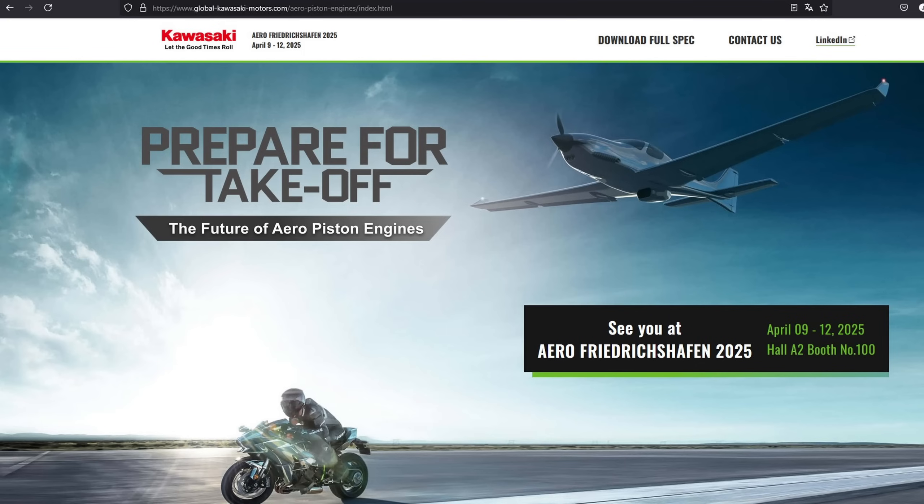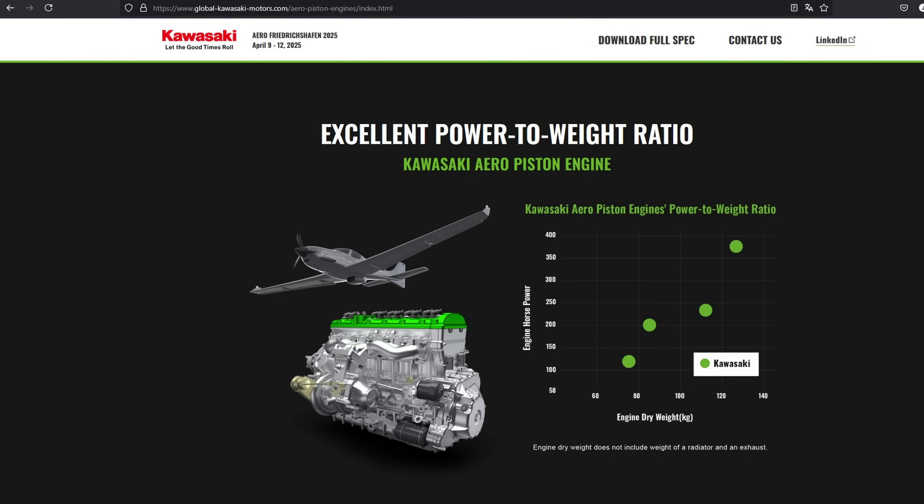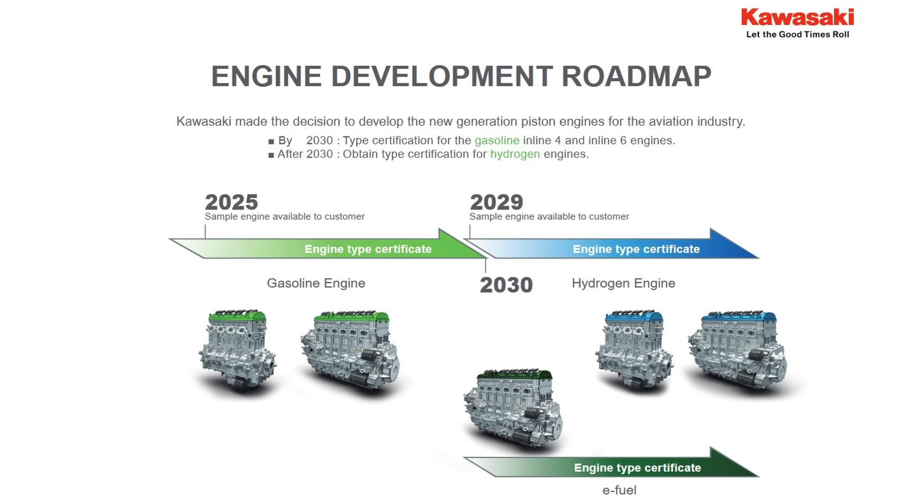Kawasaki has announced plans to enter the light aircraft piston engine market with a couple of new engine designs along with what I'd call a very ambitious development roadmap. Before I share some engine details and my thoughts on this move from Kawasaki, let's take a peek into the past to build important context. If you don't care about the historical context and want to dive straight into Kawasaki's plans, just skip to the next chapter on the timeline.